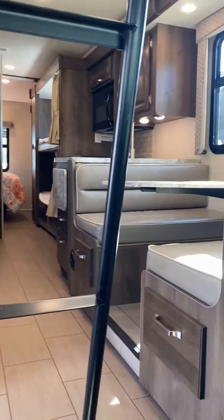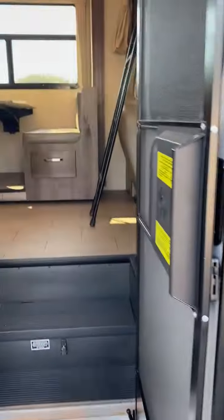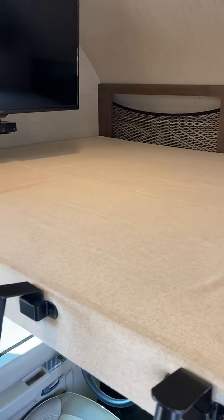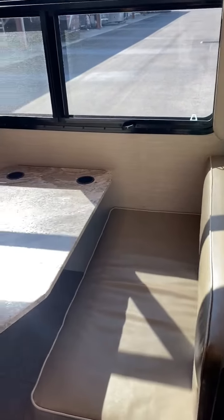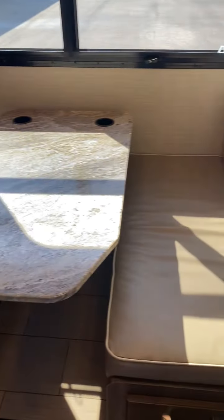Looking from the rear, this is with the slide open. Entering the coach, you have an above-window cab bunk — it's about a queen to full size. You have a TV for the entire living area. You also have a privacy curtain and shades up there. You also have a full dinette with cup holders, drawers at the bottom of the dinette.